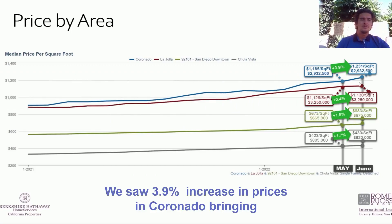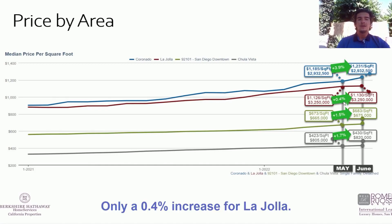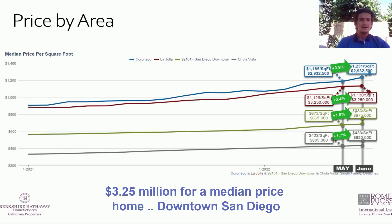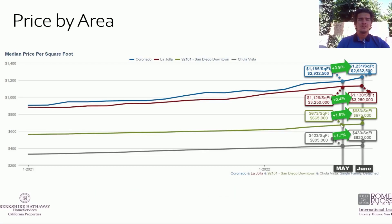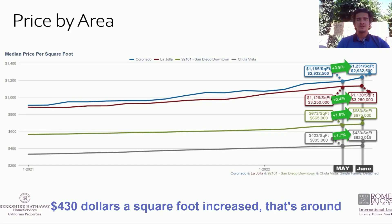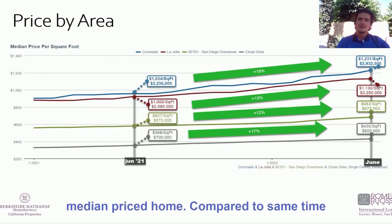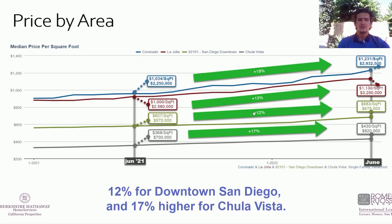Looking at prices in different areas: we saw a 3.9% increase in Coronado, bringing it to $1,231 a square foot or $2.9 million for a median-priced home. Only a 0.4% increase for La Jolla at $1,130 a square foot or $3.25 million. Downtown San Diego saw a 1.5% increase to $683 a square foot or $675,000. Chula Vista saw about a 1.7% increase to $430 a square foot at $820,000 for a median-priced home. Year-over-year, prices are about 19% higher for Coronado, 13% for La Jolla, 12% for Downtown San Diego, and 17% higher for Chula Vista.